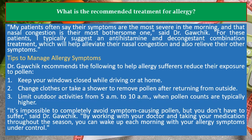Tips to Manage Allergy Symptoms: Dr. Gawchik recommends the following to help allergy sufferers reduce their exposure to pollen. Keep your windows closed while driving or at home. Change clothes or take a shower to remove pollen after returning from outside. Limit outdoor activities from 5 a.m. to 10 a.m., when pollen counts are typically higher.